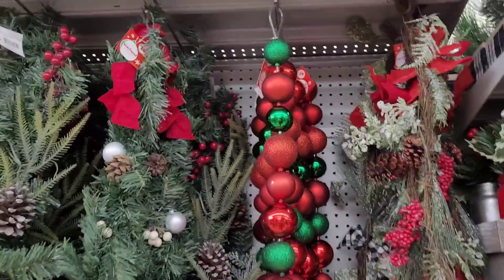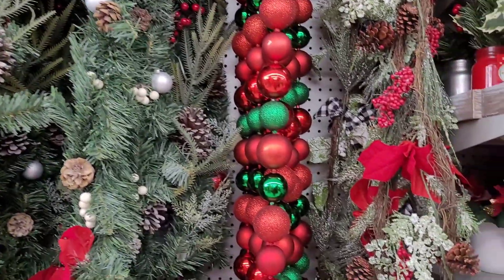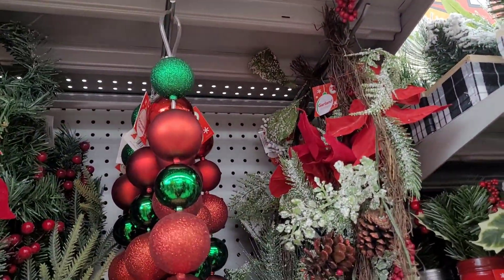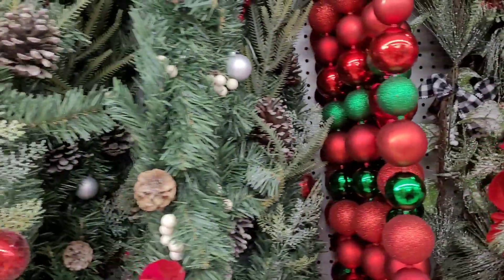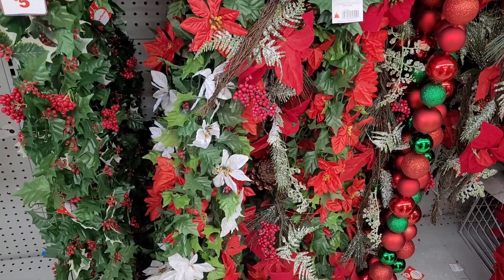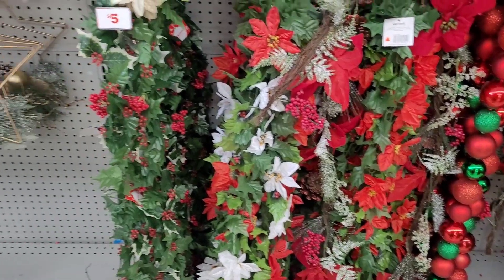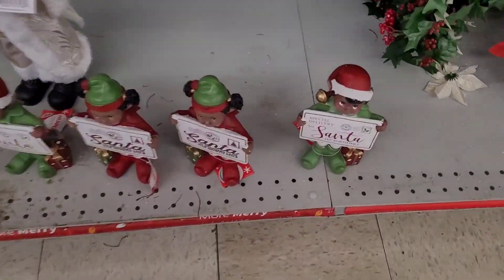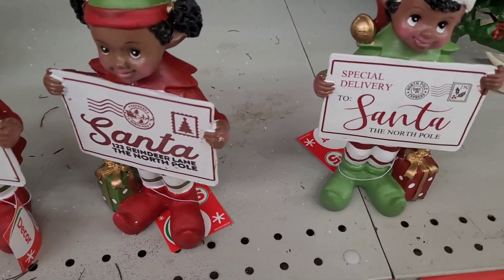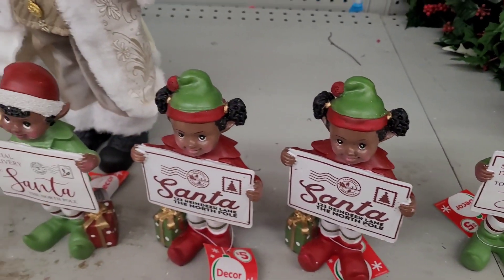They have some garland, $10. Some swags. These are pretty — this is like something that you can make right there. Then they have these down here. I don't know why these would be $5; these look like something that needs to be $1.25. Oh, look at these down here — how cute. Let me see how much these are. These are $5. Those are too cute.